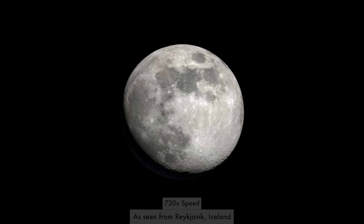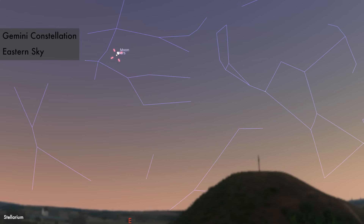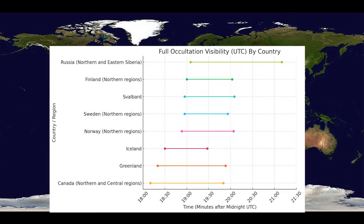February brings a lot of cool planetary events. We have a lunar occultation of Mars on February 9th, 2025, where Mars goes behind the moon and reappears from our vantage point on Earth. Not everywhere will be able to see it — high latitude regions of Canada, Greenland, Iceland, higher latitudes of Europe, parts of China, and Russia should have a view. Photographers, I'd highly recommend taking a time-lapse of Mars going behind the moon. Visual astronomers, use your telescope and binoculars.